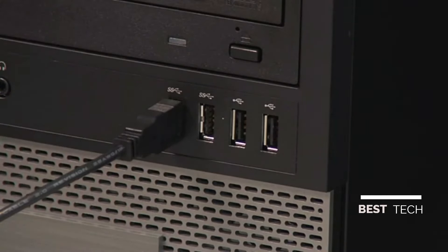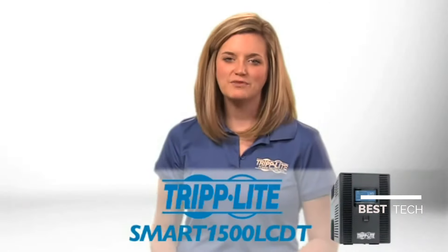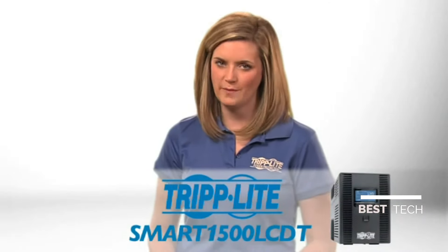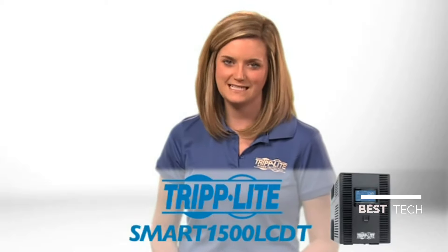You can also use the tools built into your computer's operating system. If you need a cost-effective UPS with advanced features in a compact tower format, order Tripp Lite's SMART 1500 LCDT.